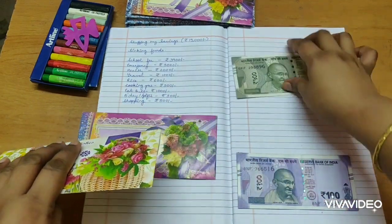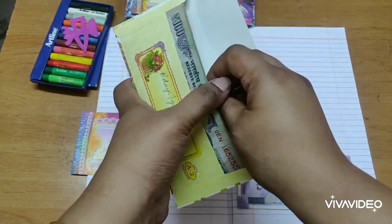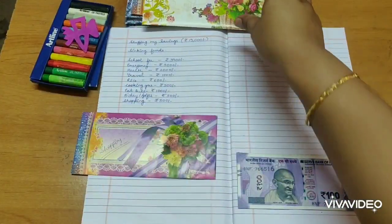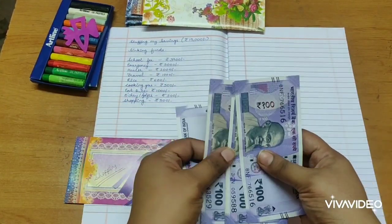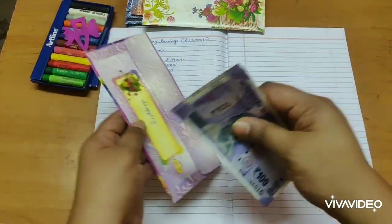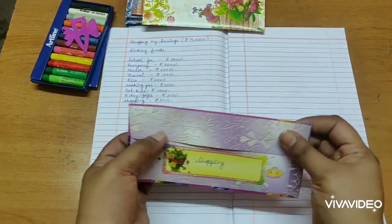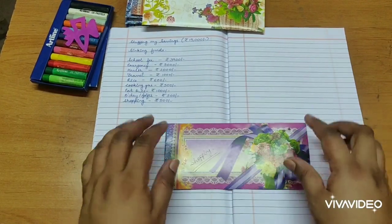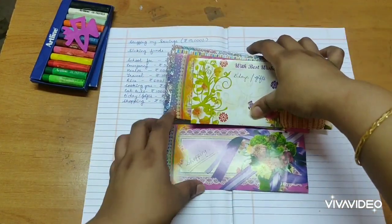Next comes birthday gifts — 500 rupees. I'll put the 500 rupees I have into the birthday gifts envelope. Then comes shopping — one, two, three. My shopping envelope is to be empty, so I need to keep stuffing more into it. That's it!